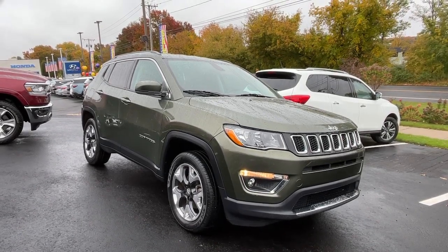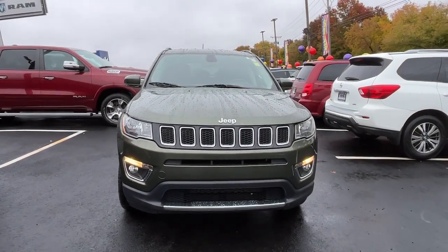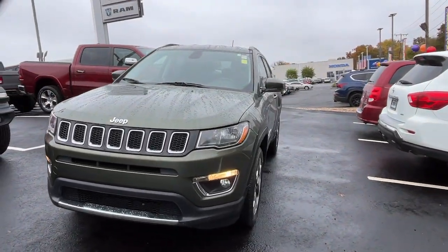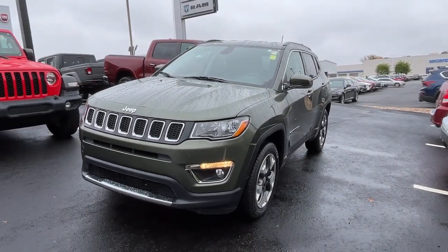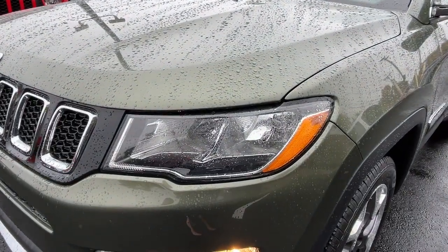Get acquainted with the 2020 Jeep Compass. With less than 60,000 miles on the odometer, this vehicle provides excellent value. The Compass delivers refined sophistication, versatile SUV capability, the latest safety features, and an adventurous spirit.